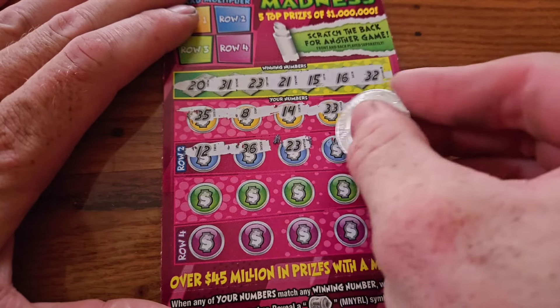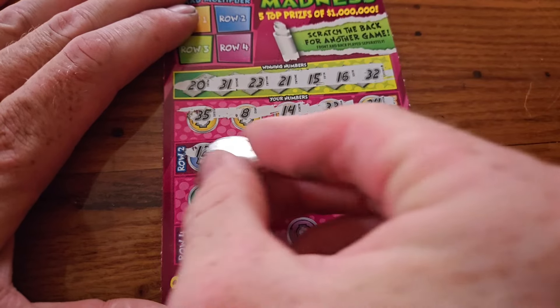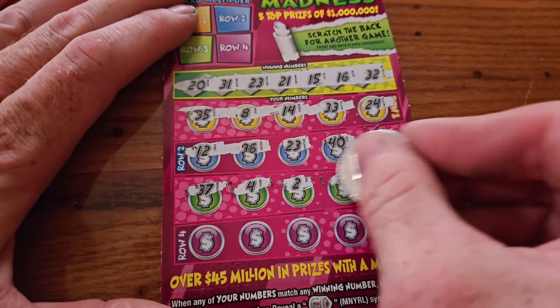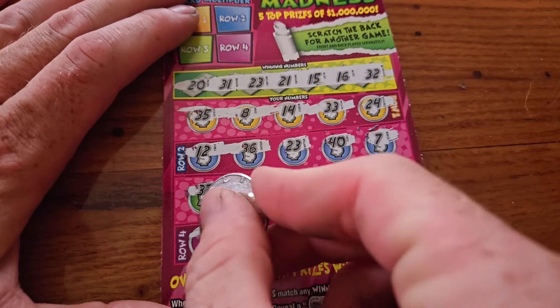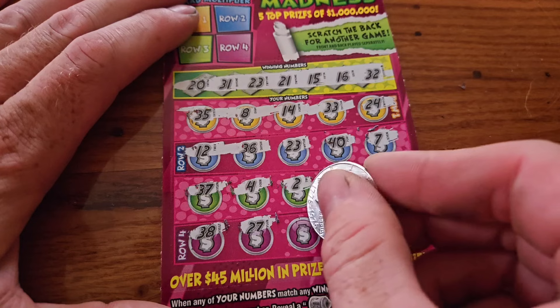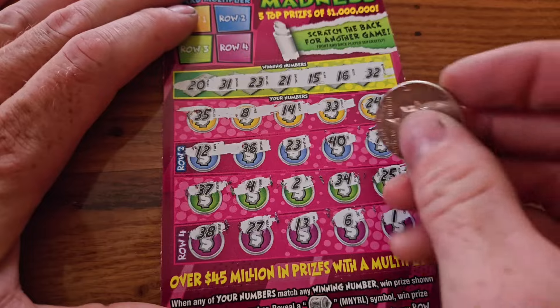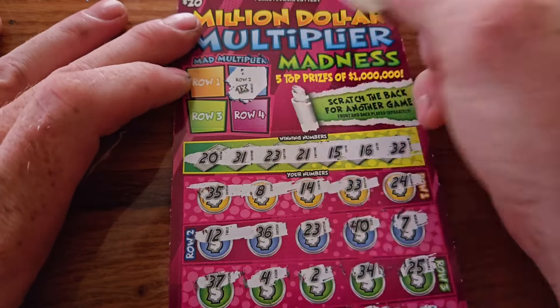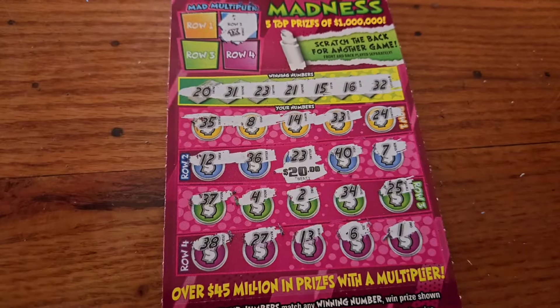That's a win! $23. Then $40, $7, $37, $4, $2, $34, $25, $38, $27, $13, $6, and $1. So row two — let's see what we get for row two. The multiplier is one times. So one times $20 — we want our money back on our $20 ticket. That's a start.